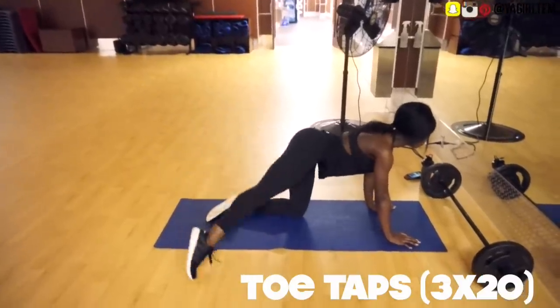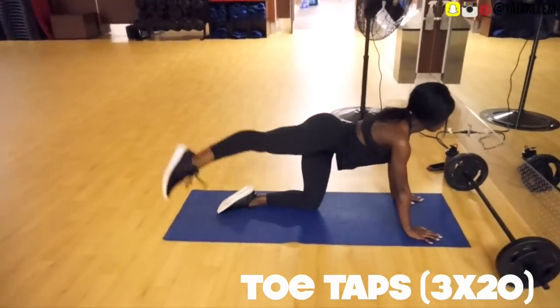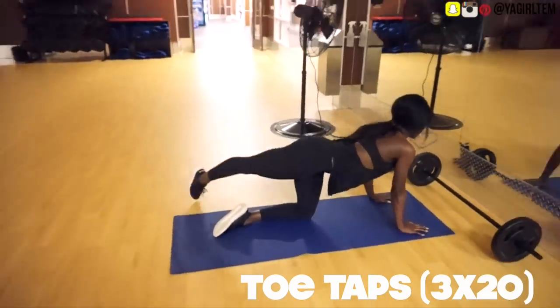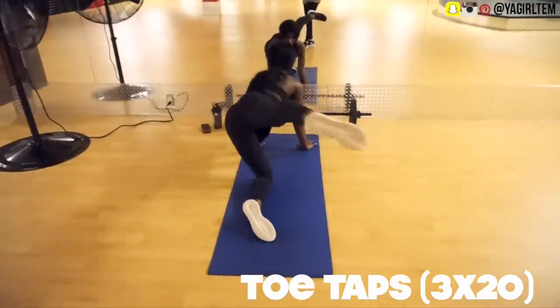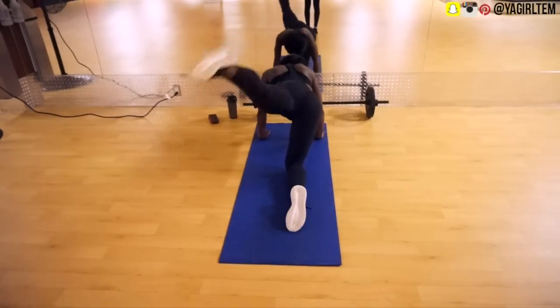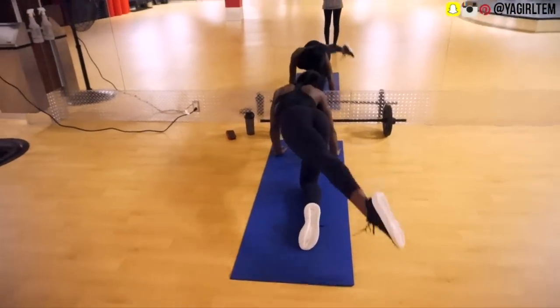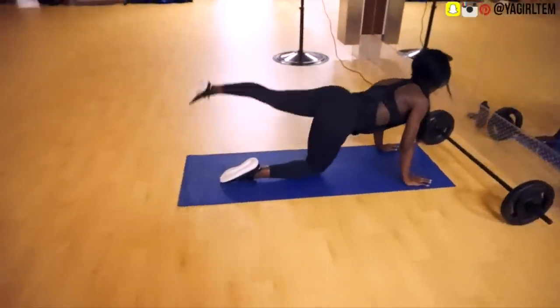Lately I've been starting my workouts with five minutes of stretching instead of warming up on the elliptical. Right away I like to move into the toe taps — I like to do three sets of 20 of these. These are pretty straightforward: all you need to do is keep your leg straight as you are lowering it down on either side. This exercise does a really great job of waking up those glutes and getting them activated.